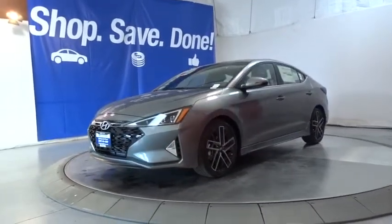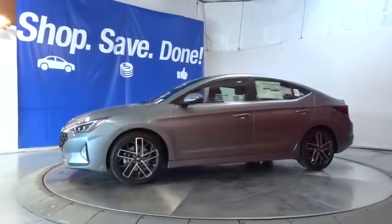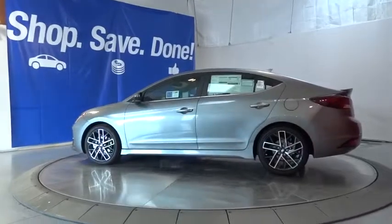Here are some of this vehicle's great options: power liftgate, backup camera, keyless entry, leather-wrapped steering wheel, Bluetooth, adjustable steering wheel, power steering, four-wheel disc brakes, cruise control, ABS four-wheel.